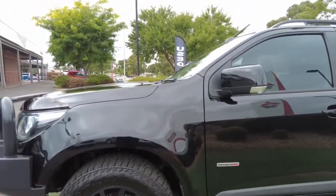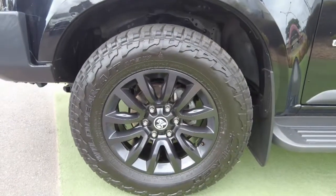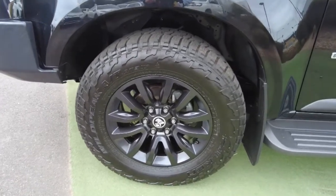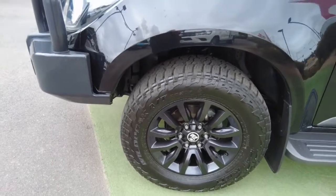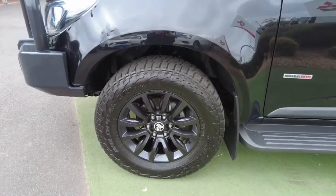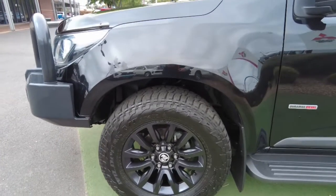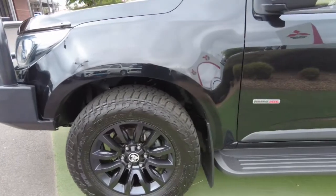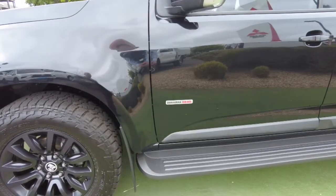No big marks or anything that I can see on the guard. Looking down at our alloy wheel, nicely styled, accompanied with some Falcon Wild Peak AT tyres. I will tell you right this minute that the Wild Peaks are one of the most popular tyres at the moment as far as the all-terrains, really giving the BFGs a good run for their money as far as reliability, durability, and less road noise as well. Really good tyres.